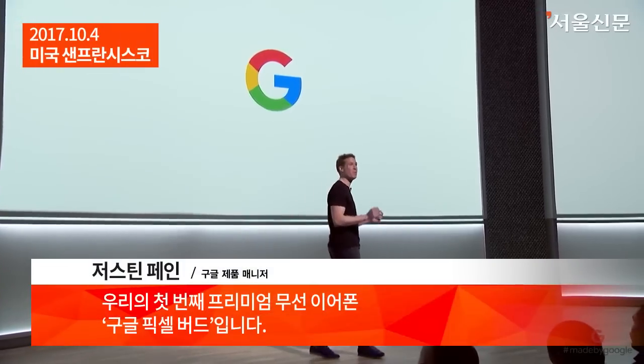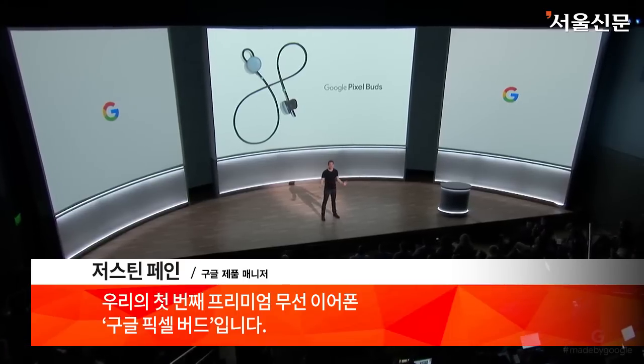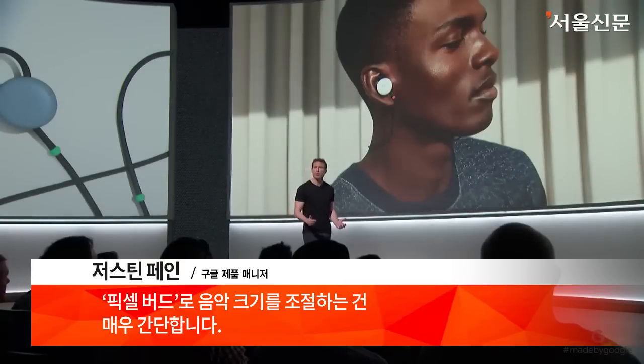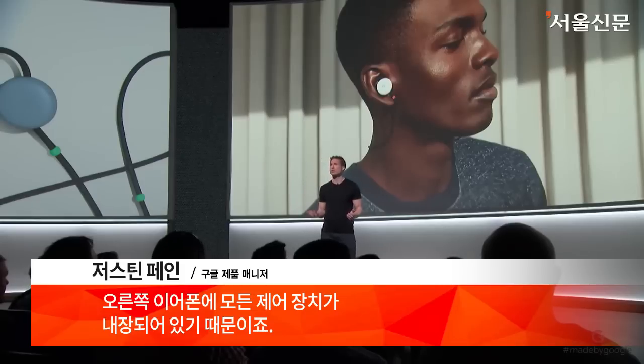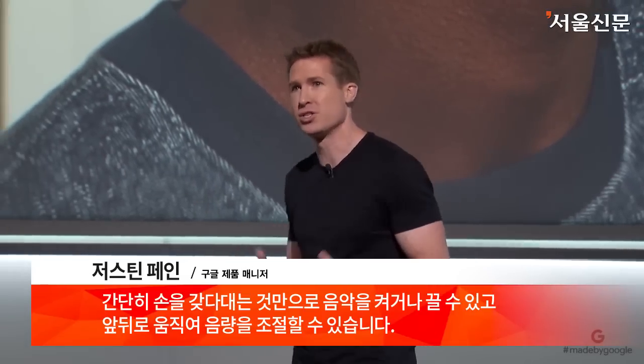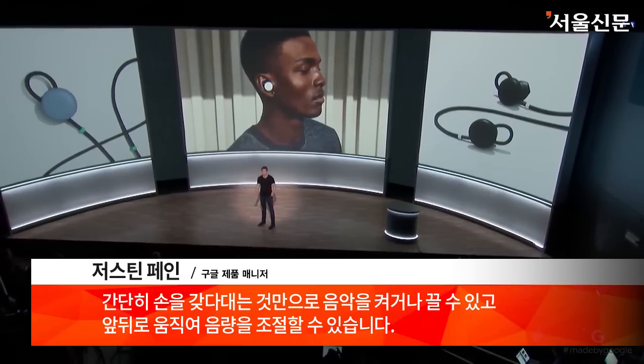Our first pair of premium wireless headphones — they're called Google Pixel Buds. With Pixel Buds, controlling your music is super simple because all of the controls are built into the right earbud. You simply tap to start and stop your music, or swipe forwards and backwards to change the volume.